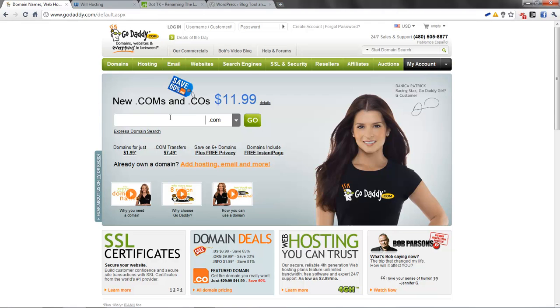Then what you need to do is buy a domain name. A domain name is a web address, like google.com — that's a domain name. TechTubeCentral.com, that's a domain name. TechShade.net, that is a domain name.